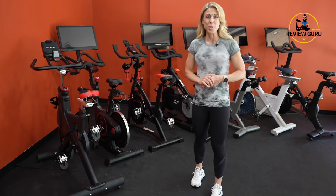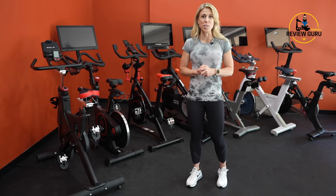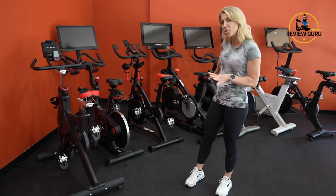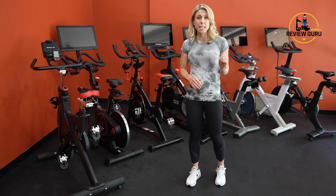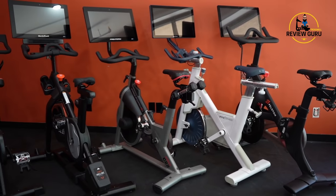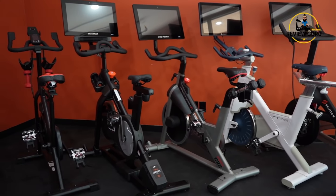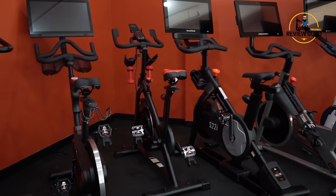Hey guys, welcome back to Treadmill Review Guru. Today we're going to take a look at our top 10 exercise bikes for 2021. As you can see, I have an assortment of bikes behind me. Each of these bikes has made the top 10 list because of some unique features and specs, the overall feel, and the affordability. So let's dive in and take a look at which ones made the list.